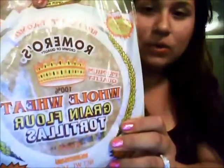Let me bring you the whole wheat tortillas that I use. These are the whole wheat tortillas that I eat. It's Romero whole grain whole wheat flour tortilla, and one of these is two points.